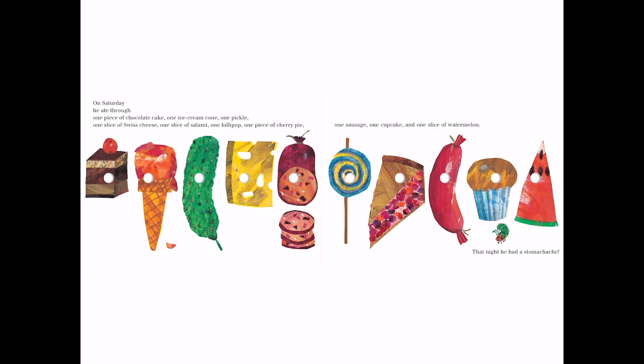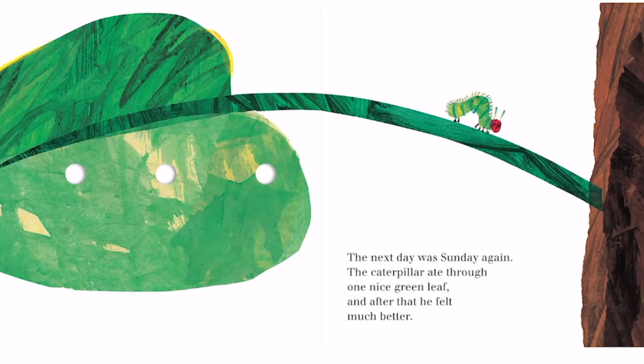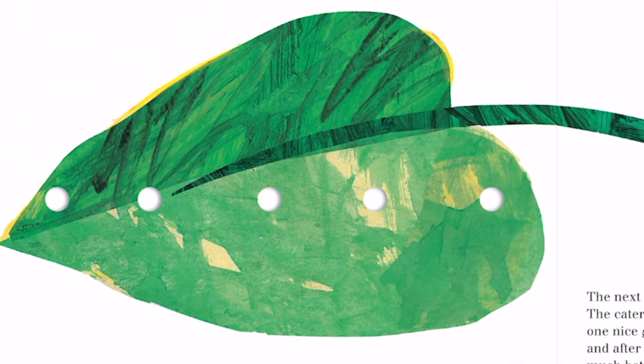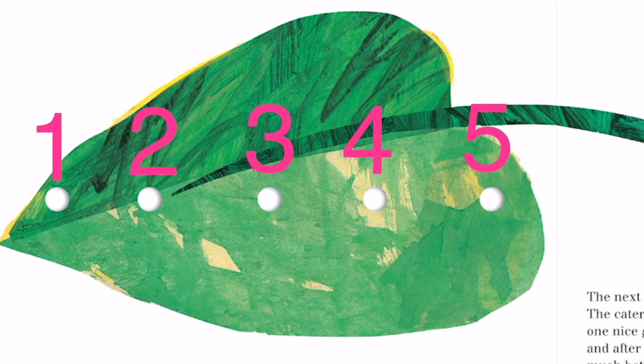Have you ever eaten as much food as the caterpillar is doing here? The next day was Sunday again. The caterpillar ate through one nice green leaf, and after that he felt much better. Here is the leaf — it looks like the caterpillar took one, two, three, four, five bites out of it.